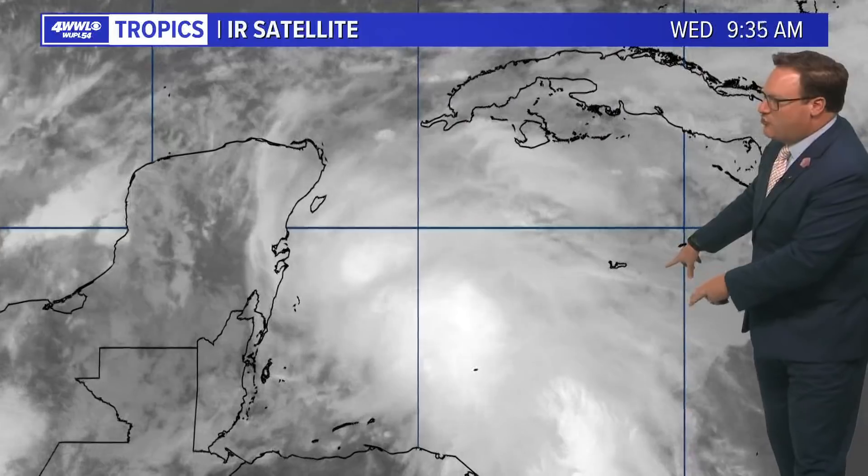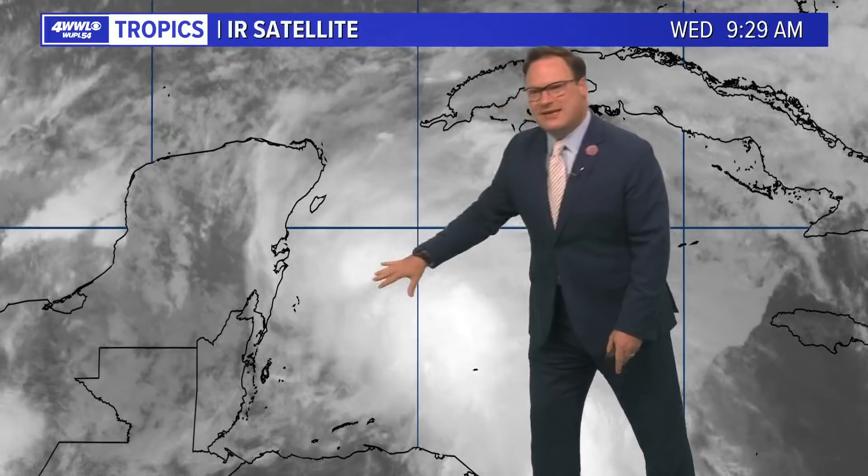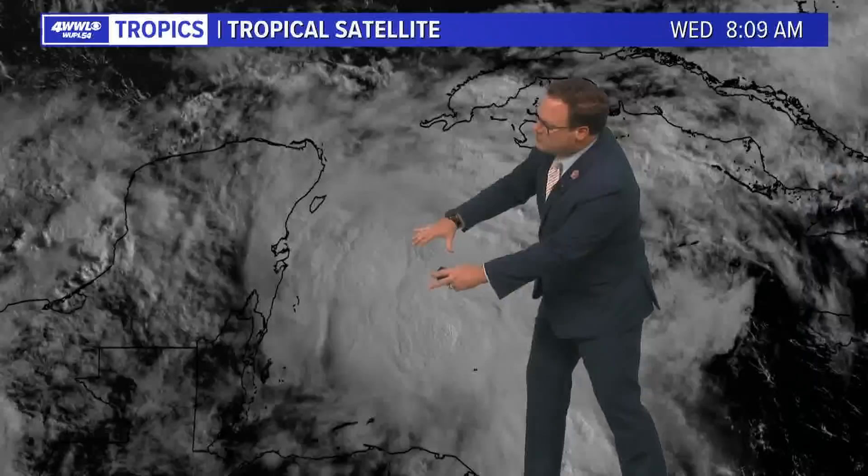What we're likely going to see try and form is the one that yesterday we were highlighting just off the east coast of the Yucatan. It looks like that one may be trying to get a little bit better organized, but it is struggling. This is the daylight imagery of that feature — definitely a broad circulation. You do see some thunderstorm development around the eastern side of it, so it is attempting to get better organized and the models are trying to get a better grasp of it.